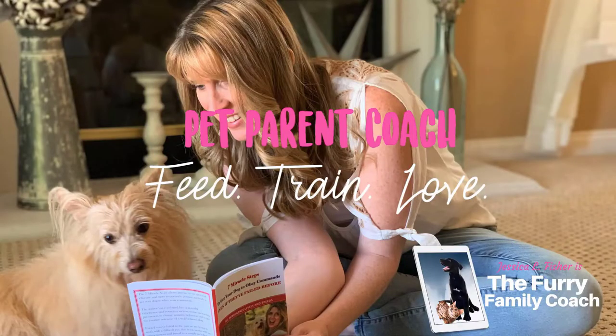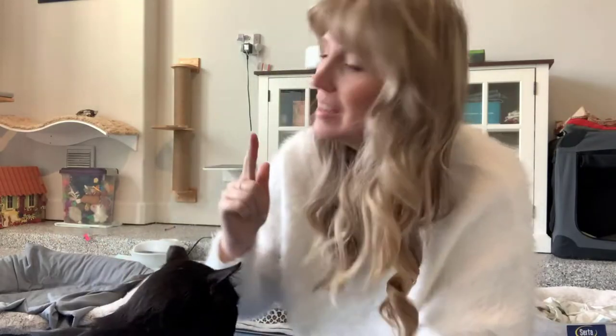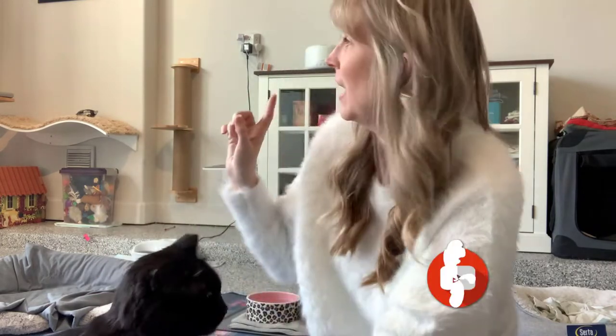Hey guys, Jessica here. I'm in my cat room today because I'm talking about my favorite products for my cats that I purchased in 2021. I really narrowed this down, just like I did with the dog products. I had to buy a lot for my cats this year because we moved, but these are my favorite favorite products that I purchased for my cats and my cat room in 2021.